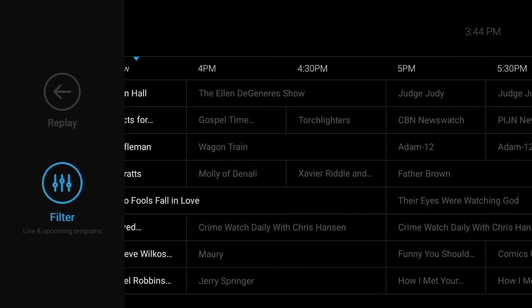Scroll to the left and you'll also find filters. Filters enable you to quickly find currently airing and upcoming programs and categories, like sports, news, movies, and kids.